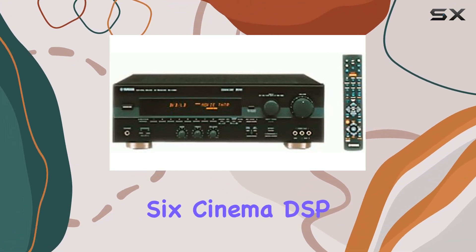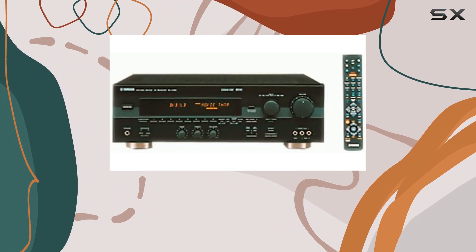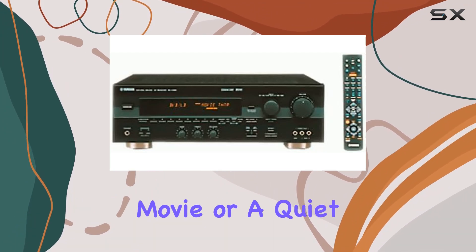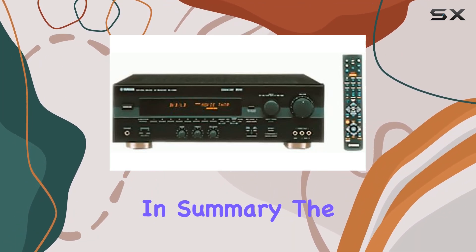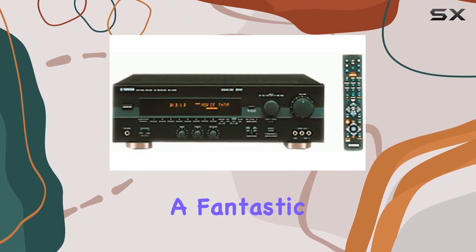The RX-V495 also offers 11 surround programs, including six Cinema DSP programs. This means you can tailor your audio experience to suit your content, whether it's a blockbuster movie or a quiet evening of music.